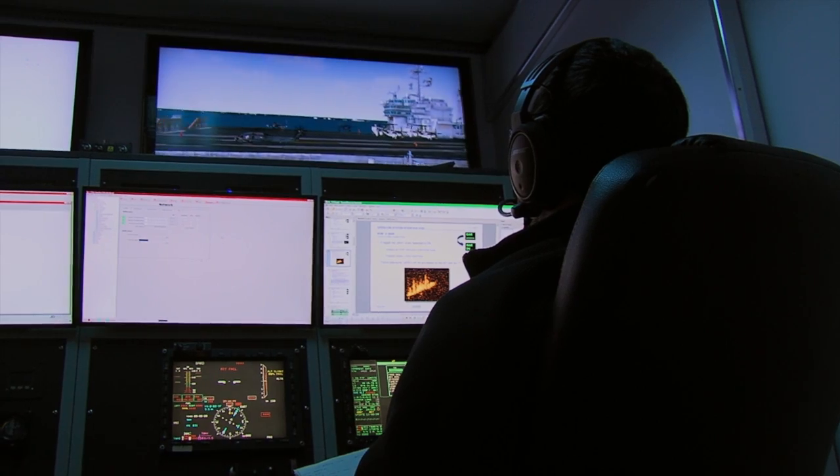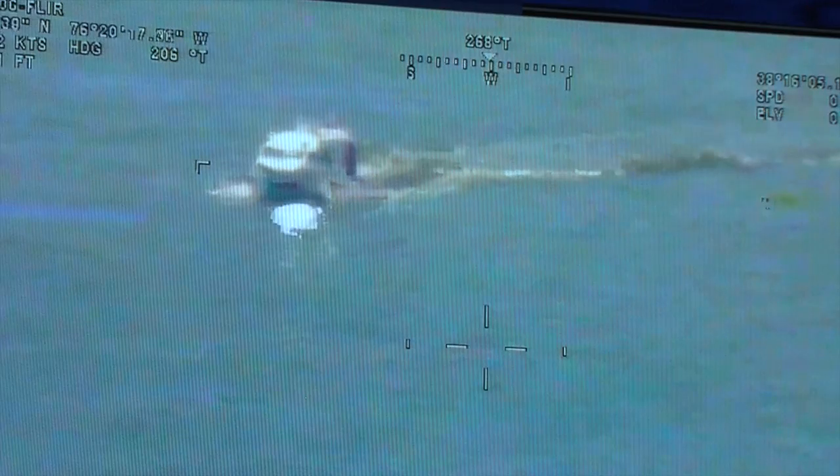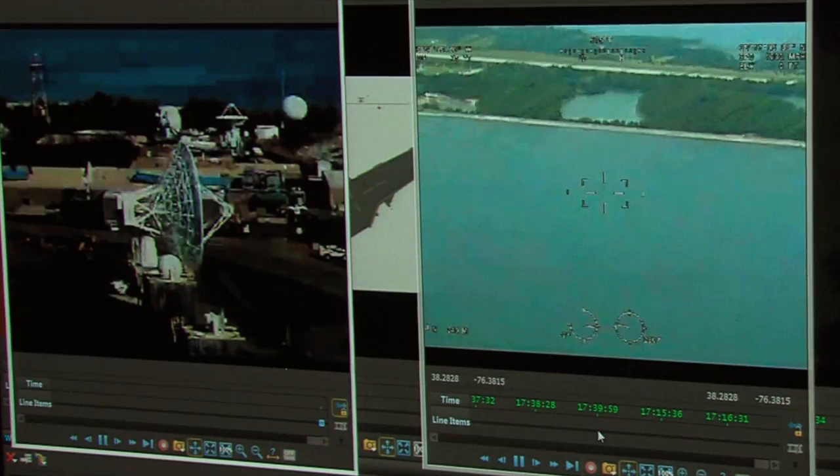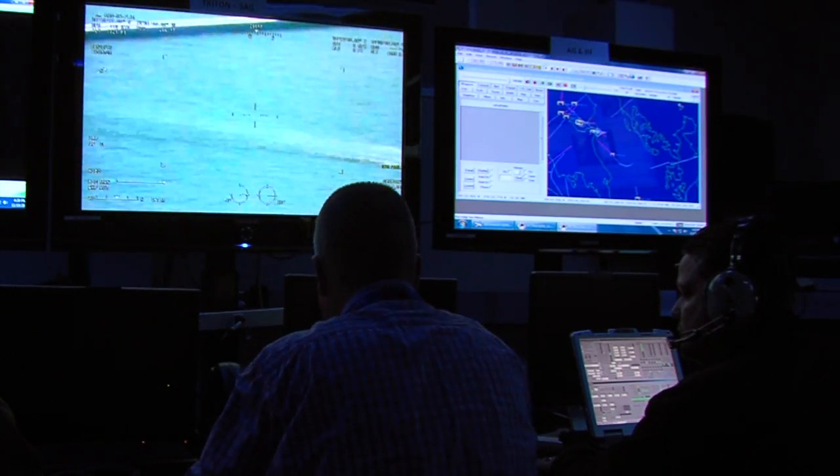We have various assets that are going to be out there in real life for the Trident Warrior exercise. We will be able to show that local video can be received, collected, consolidated, and distributed out over various links and received back on the GBS — the Global Broadcast Service.